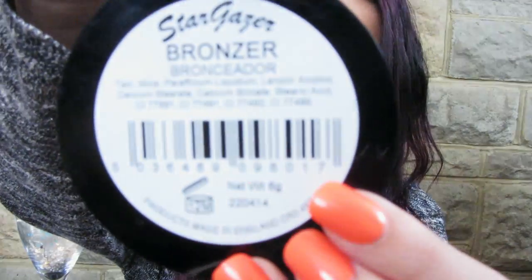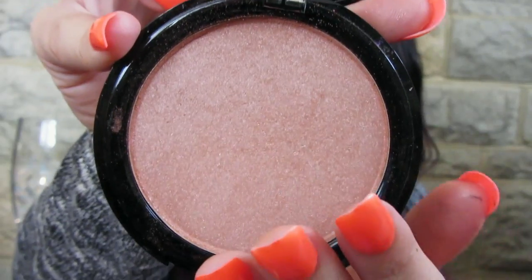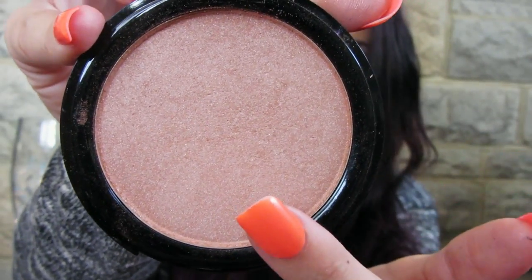The next thing I have is the Stargazer bronzer and this doesn't actually have a shade name or anything - it's just the bronzer. It's quite a peachy shade and it's got slight shimmer running through it. It's really pretty. The great thing about this is once you apply it to the top of your cheekbones you don't actually need a highlighter as it's like a two-in-one.